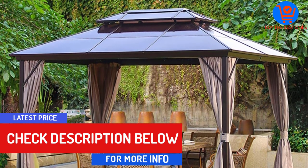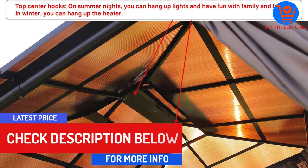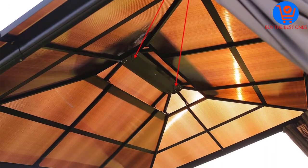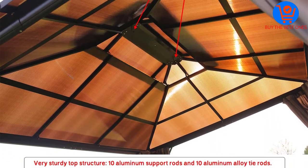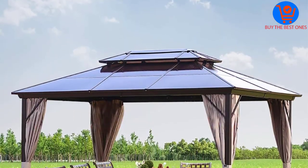This gazebo has a sturdy frame that's made from rust-resistant, powder-coated aluminum. It also comes with hooks that make it easy to set up and disassemble. It does, however, take about 5 hours with 2-3 people to assemble.